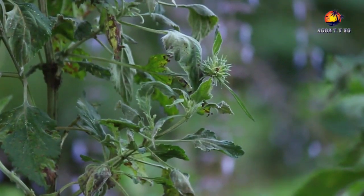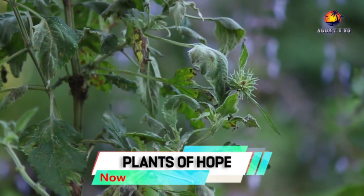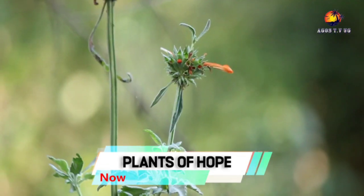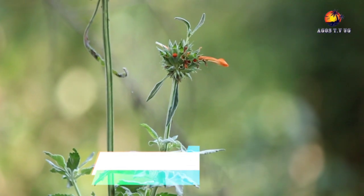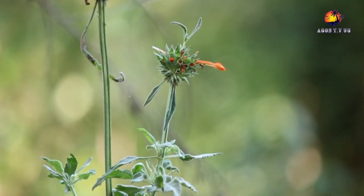It can grow up to three meters tall. The leaves and flowers are also brewed as a tea. Medicinal uses include upper respiratory infection, fever, headache, high blood pressure, hepatitis, muscle cramps, and liver stagnation, among others.